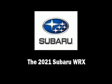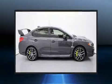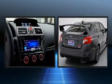Introducing the 2021 Subaru WRX. This four-door, five-passenger sedan is ready to drive off the showroom floor.